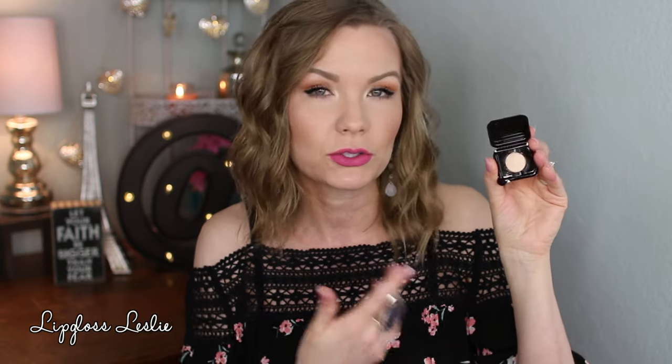Next I got an itty-bitty little product — look how tiny this is! They crack me up with these little bitty samples. This is by Elizabeth Mott — this is the 'Show Me Your Glow' shimmer shadow and highlighter. I have this on my cheekbones and a little bit on the inner corners of my eyes today. It's just very tiny, but it's a nice product. I used my beauty junkies pro highlighter brush and just scraped it in to get the product on.